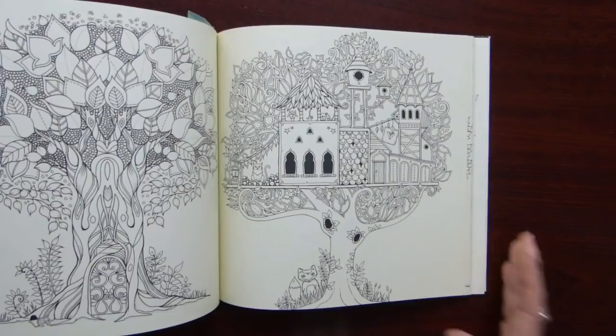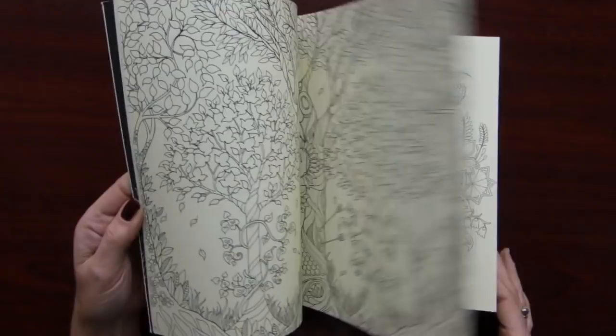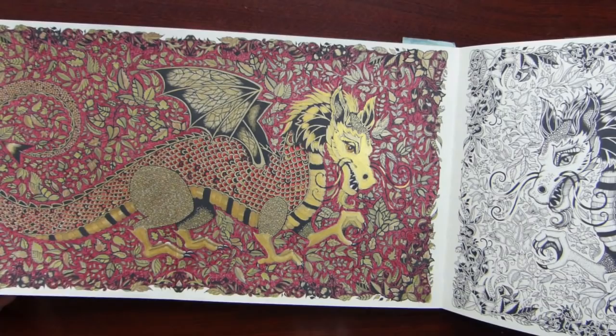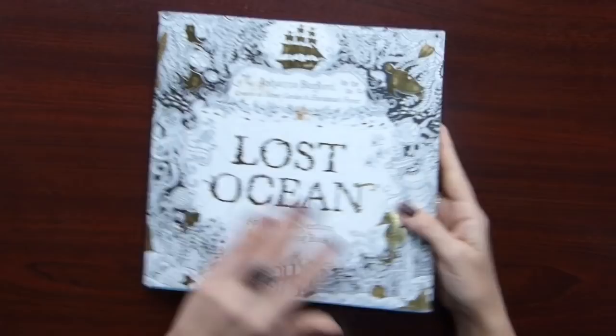My favorite is I think the Lost Ocean one, then maybe Ivy, and the Garden ones — I don't know, not exactly mine. I did quite a lot of pictures in this book again. A bit yellowish paper, but not as much yellow as the previous one. I did a few pictures here — this fox, and a dragon I think. I did one teal dragon — I love how it turned out. In my plans I want to color the second dragon as well, but we'll see.